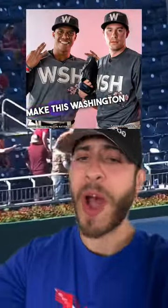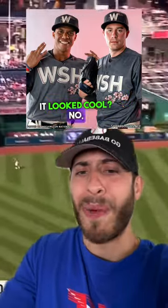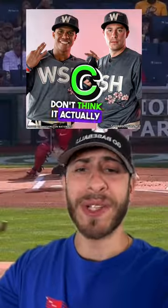The flowers make this Washington Nationals jersey pretty interesting. But if I'm being honest, would I actually wear this jersey because I thought it looked cool? No, I wouldn't. This is a C. I don't think it actually looks that good.